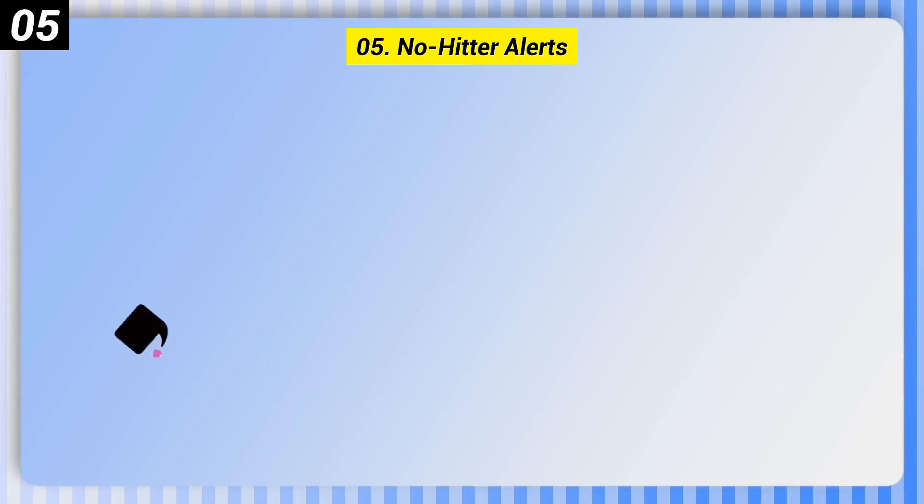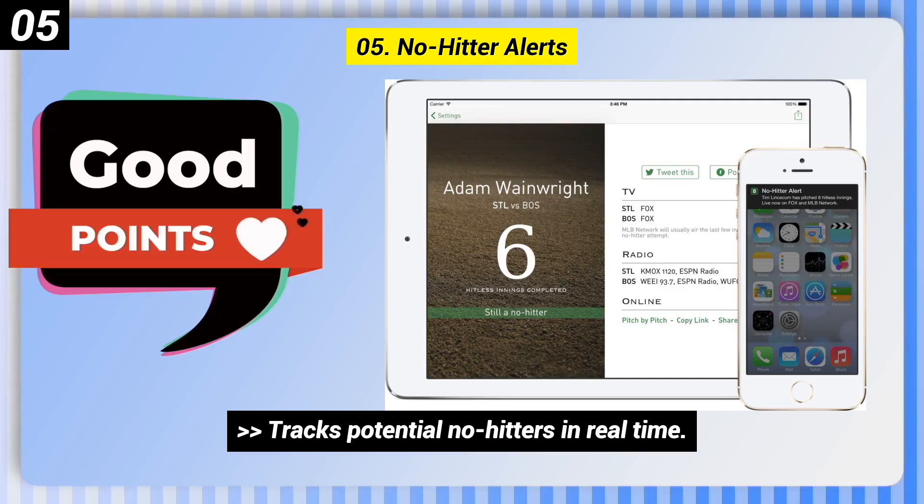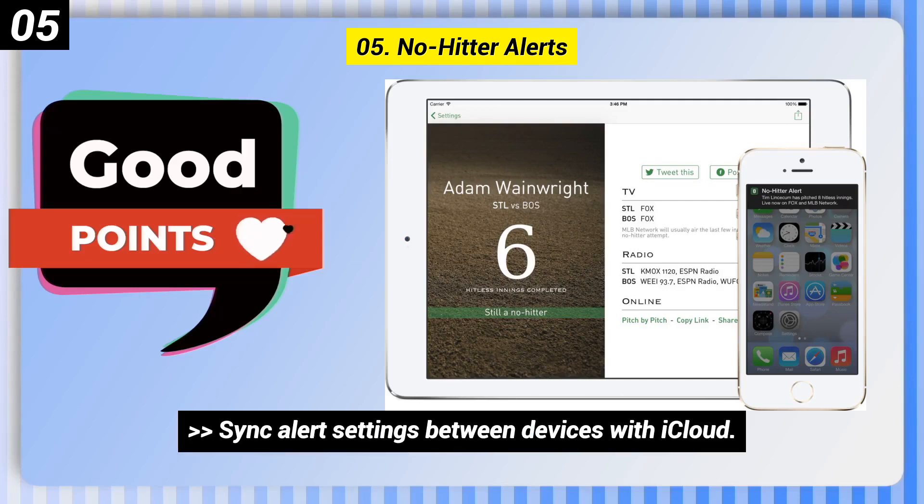Number 5: No-Hitter Alerts. Good points include tracking potential no-hitters in real-time, it's free, and it syncs alert settings between devices with iCloud.